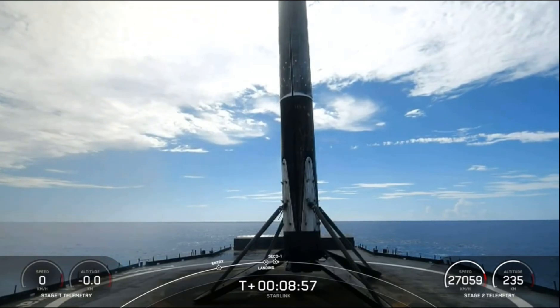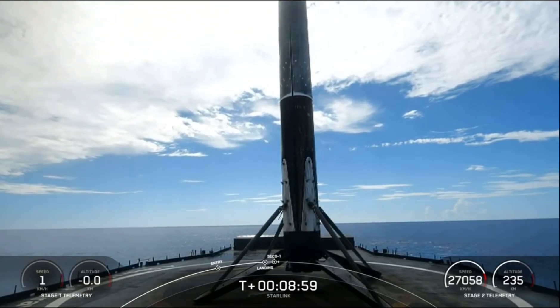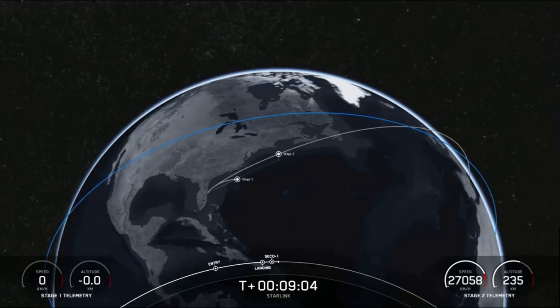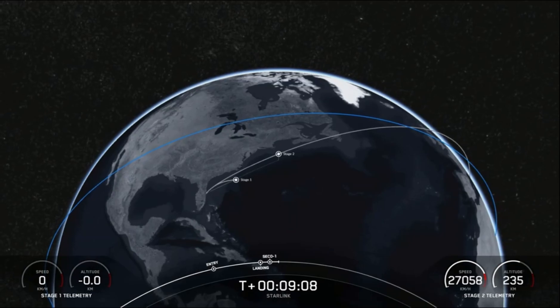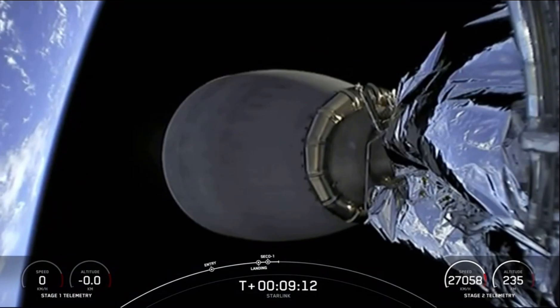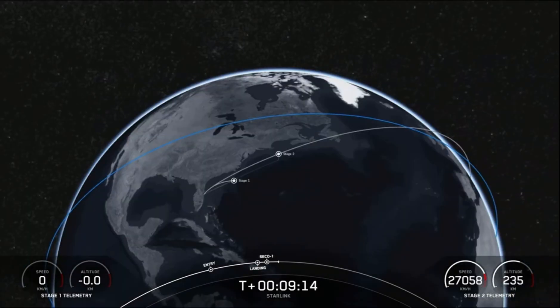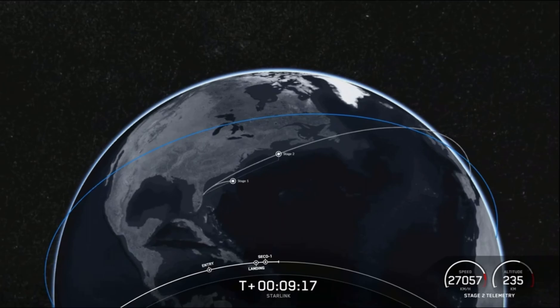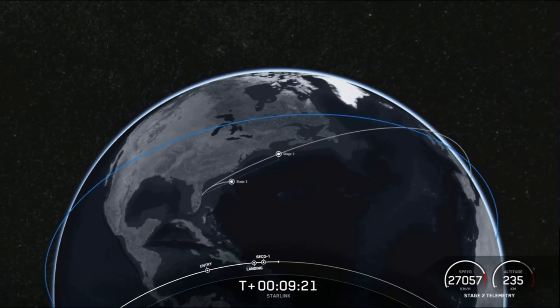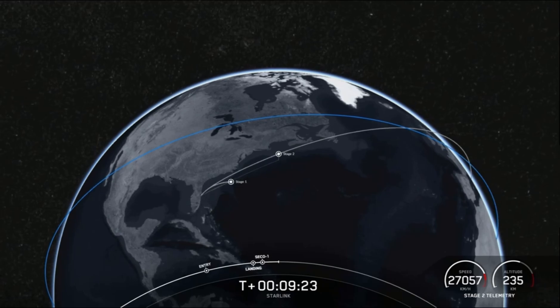This marks the 126th landing of a Falcon 9 first stage. Acquisition of signal, Newfoundland. Nominal orbit insertion. This is the 54th overall Starlink mission and 33rd launch of the year, and we just heard confirmation of good orbit on the second stage. We did hear the callout for second stage engine cutoff. Stage two is now carrying 53 Starlink satellites into low Earth orbit.